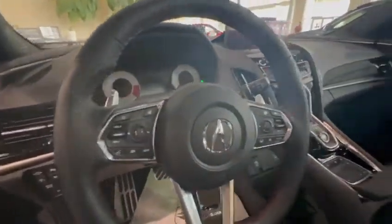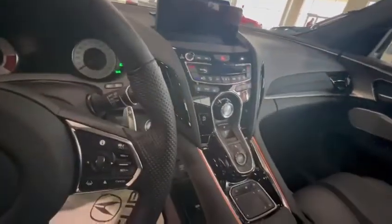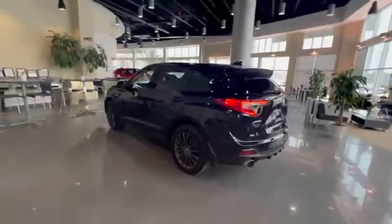Heated steering wheel, backup camera, navigation, all that kind of stuff — heated and ventilated seats. As you can see, it's an amazing vehicle with tons of options. Now I know you're trading in an Explorer; we would love to take that on trade.